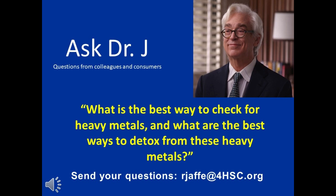What is the best way to check for heavy metals — blood tests or hair levels? Which labs are reputable? And what is your recommendation for detoxing from these heavy metals?